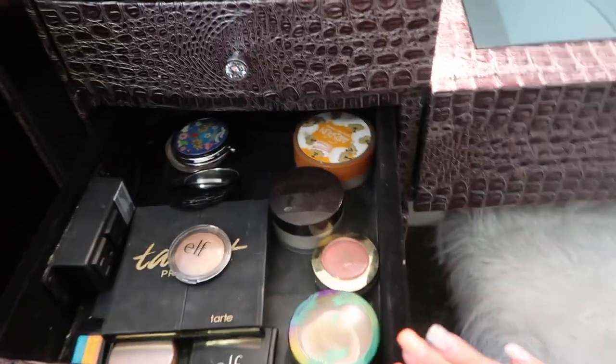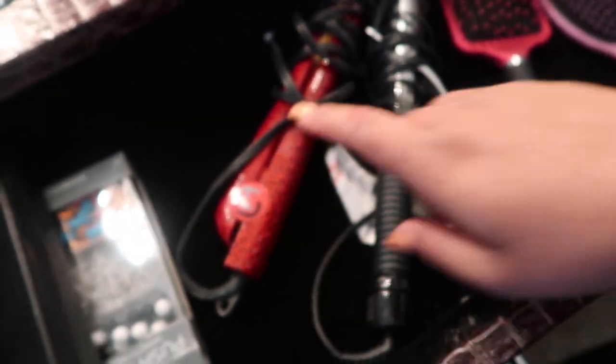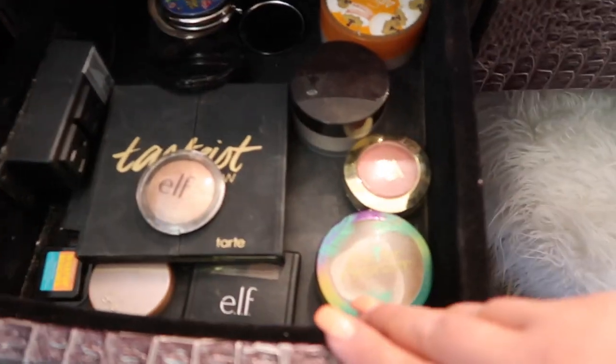This drawer is really cool because it has an outlet in it, so that's why I keep my curling iron and straightener here. I have naturally straight hair so I don't use the straightener often, but when I curl my hair it's really convenient to sit right here on my stool, look in the mirror, and curl my hair.